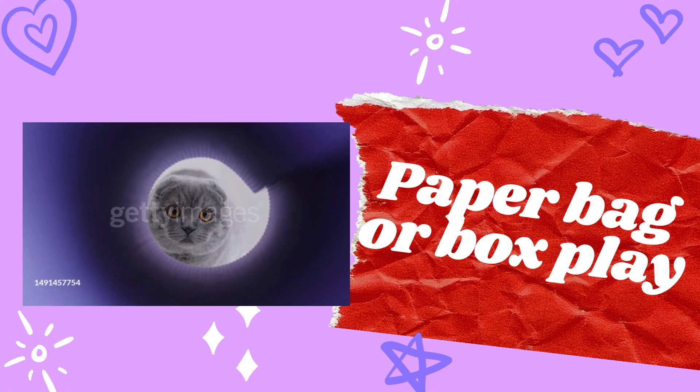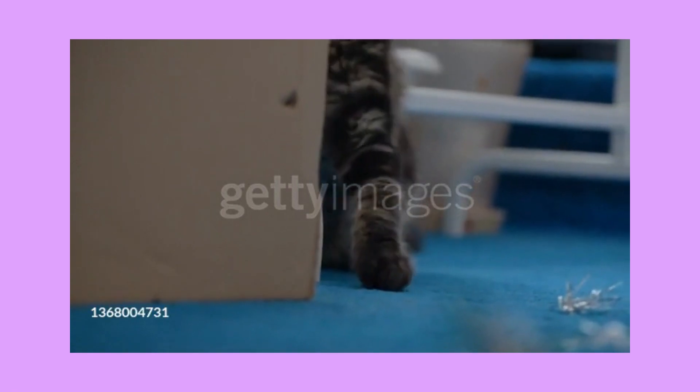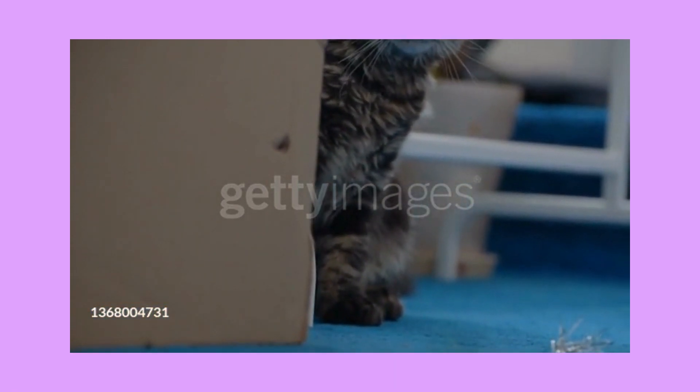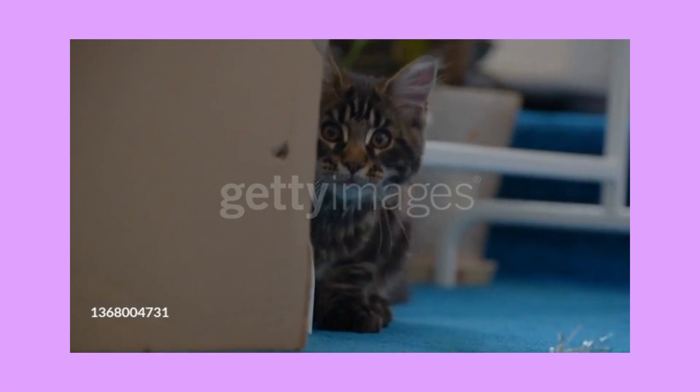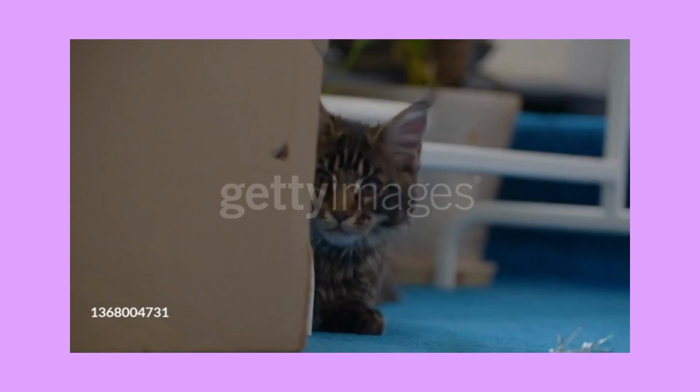Number eight: paper bag or box play. Cats often find great joy in exploring and playing inside paper bags or boxes. It provides them with a cozy hiding spot and can be a fun game of hide and seek.